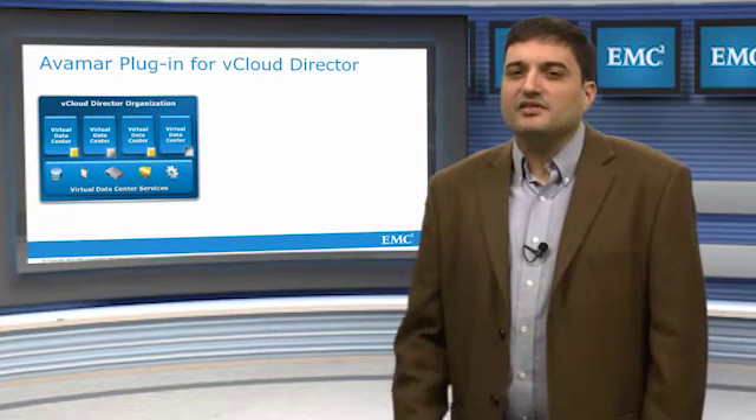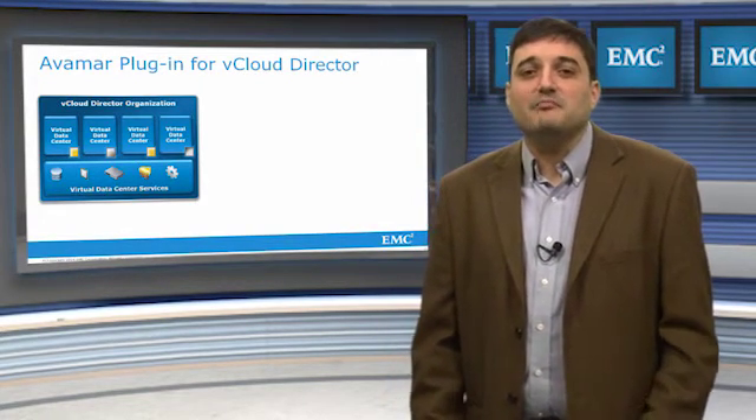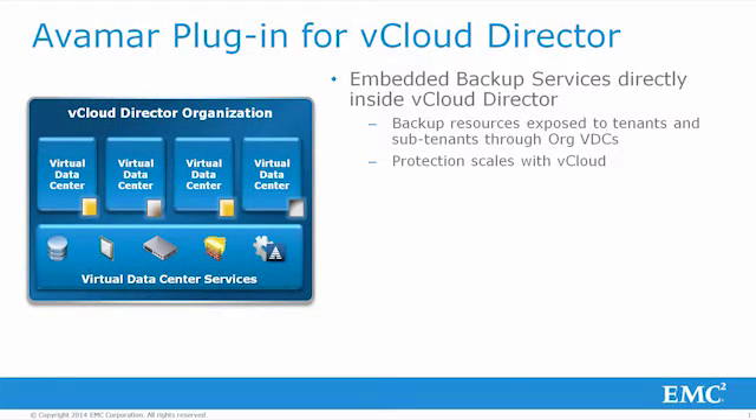In Avamar 7.1, we have implemented embedded backup services into vCloud Director. Just like VMware vSphere's compute and memory resources can be shared and distributed in a multi-tenant model, EMC Avamar data protection capabilities can now be a similarly deployed and managed resource in vCloud Director. These resources are assigned to org VDCs and through that assignment exposed to tenants for consumption in protecting vApps.